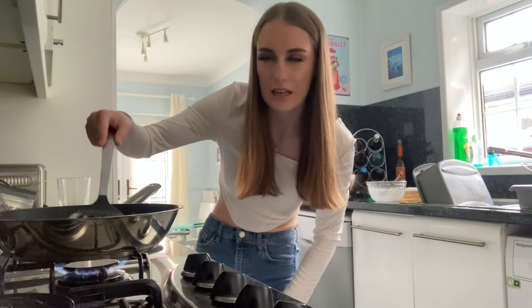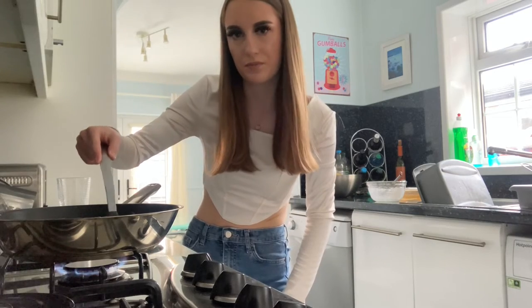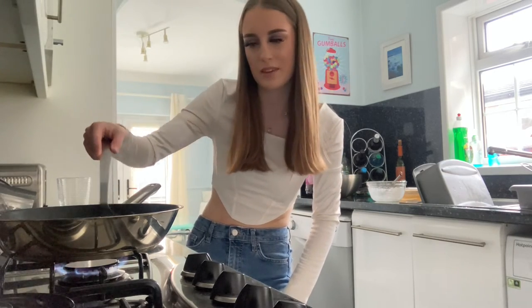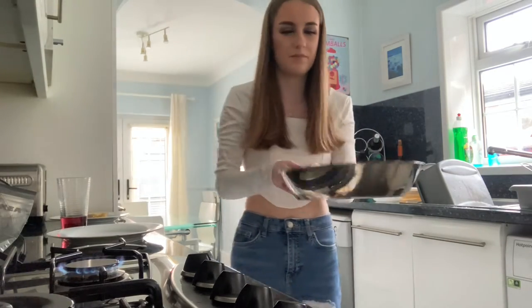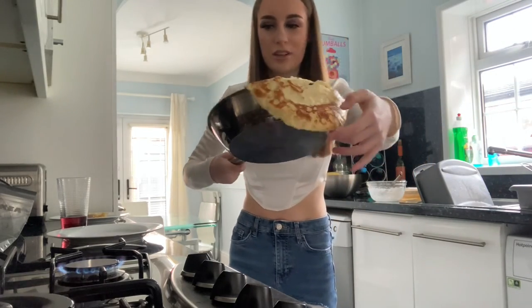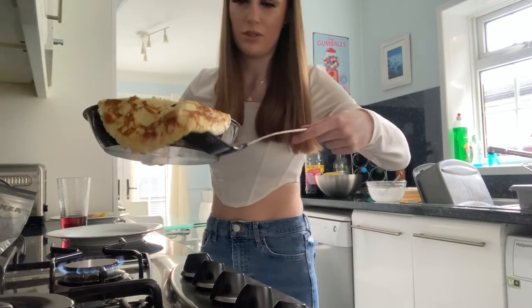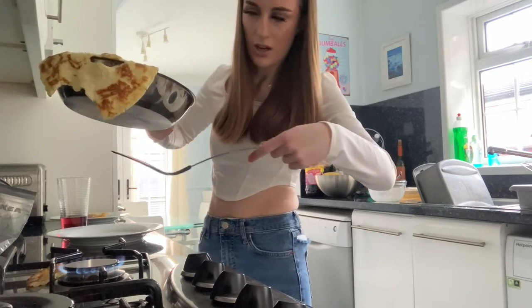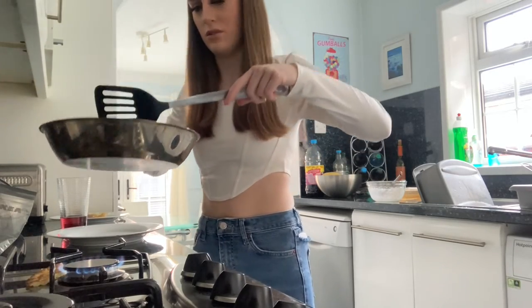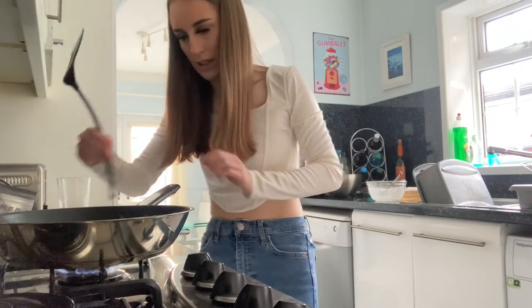I want to attempt to flip the second pancake — I'm going to wait until it's cooked on this side and then show you my awful flipping skills. Ready... I got it! It almost fell off the pan. I tried to flip it back over and I think I've broken it now. Oh no, that's embarrassing — that really lasted well!